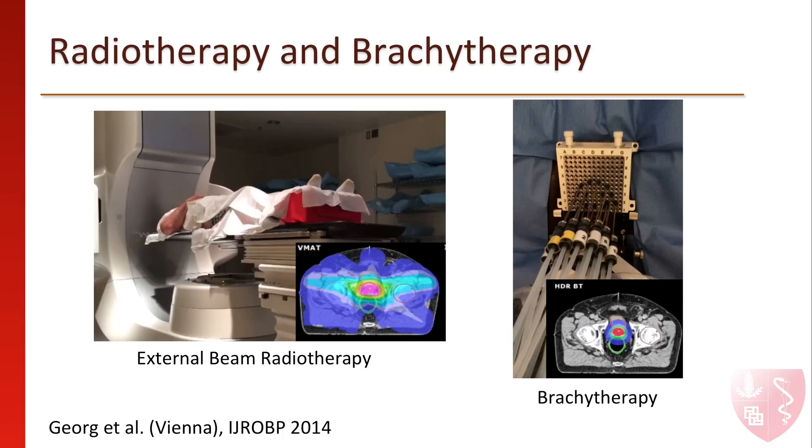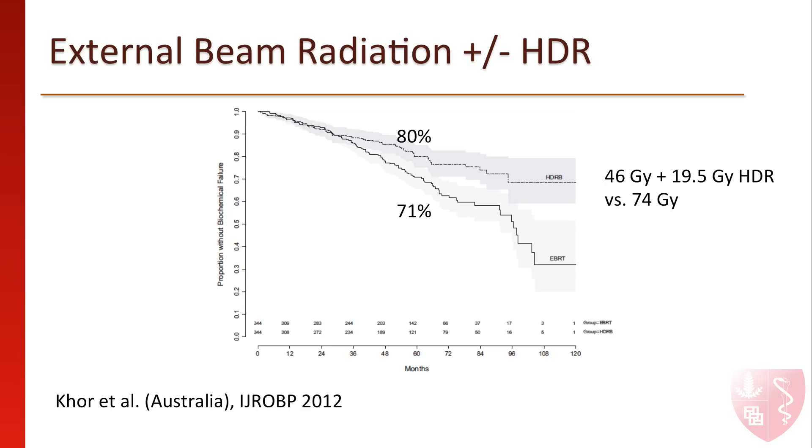Increasingly, we're learning that combining these two treatments is more effective in reducing the risk of prostate cancer than using external beam treatment alone. In a historical experience from the Peter McCallum Cancer Center in Australia, investigators there have found an approximately 10% improvement in reducing the recurrence of prostate cancer at 5 years when adding HDR to 5 weeks of external beam radiotherapy compared to external beam radiotherapy alone.